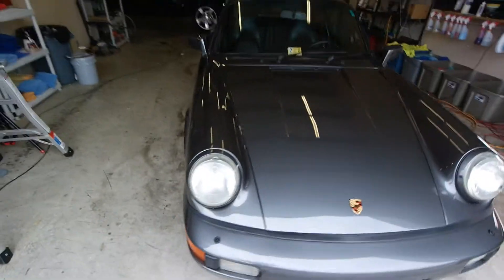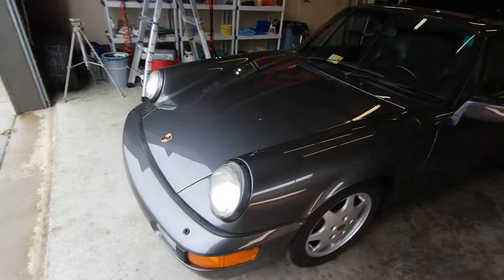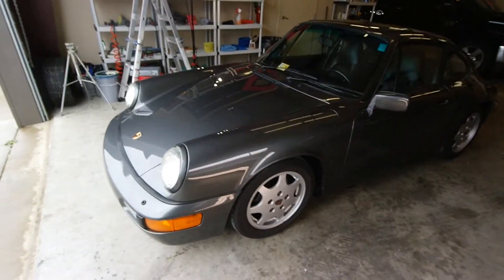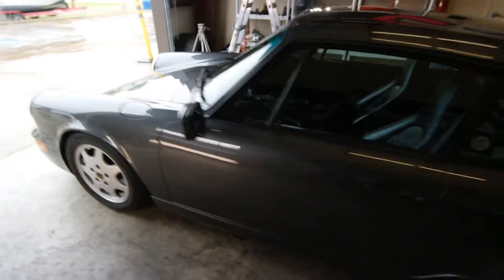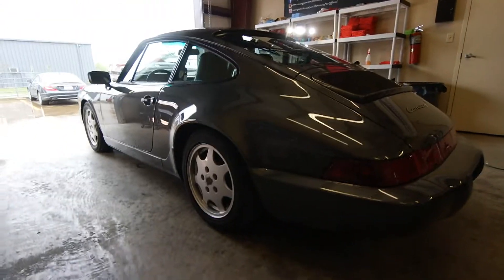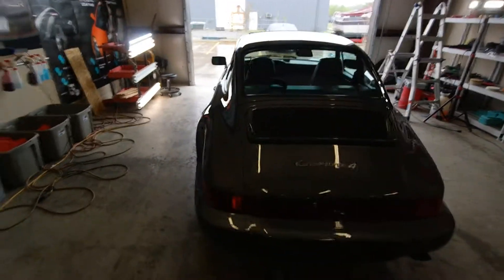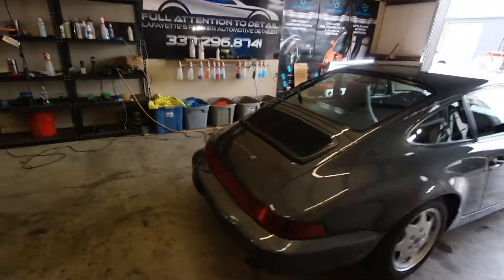Out of the two coatings that we have — Ceramic Pro and OptiCoat — he is very happy with his OptiCoat. He also brought us the Sequoia, and we thank him for his business. I can't do my traditional videos outside because of the rain, but this car came out beautifully. Mr. Landry, you're going to love it. Thank you for your business.